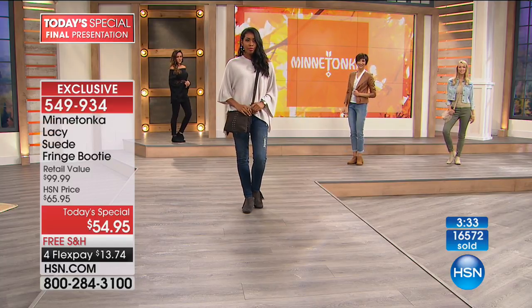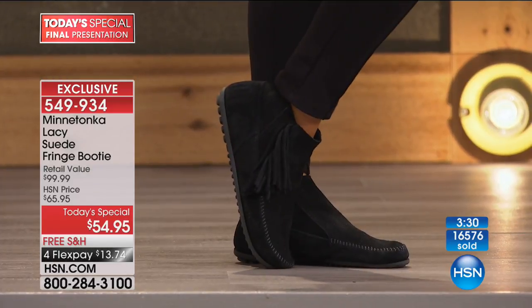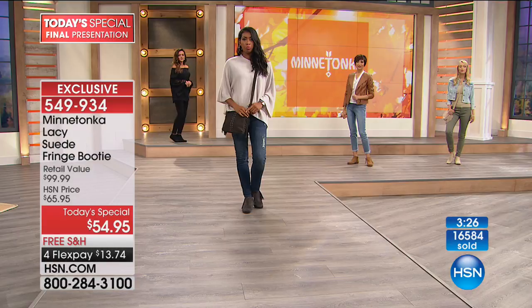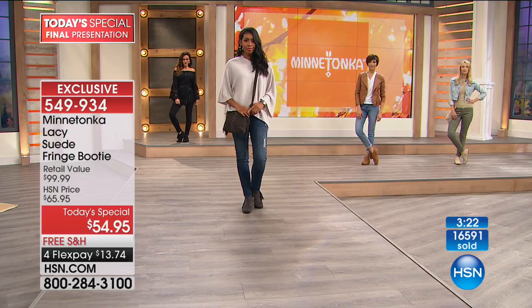Don't forget about the matching handbag. The item number for the matching bag is very limited — there are only about a hundred of these left and we're down to just one color, which is the stone. If you can pick that up, it matches the stone shoes beautifully, but this is it — we're down to the wire.